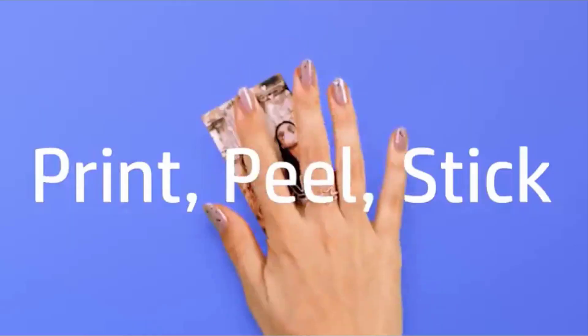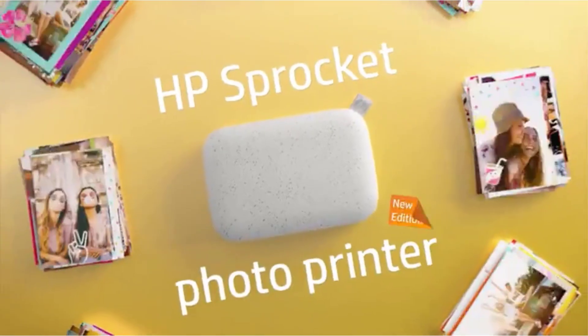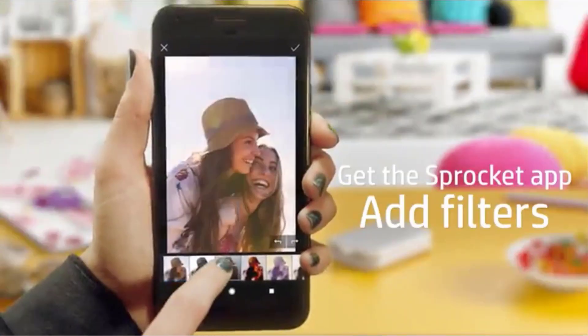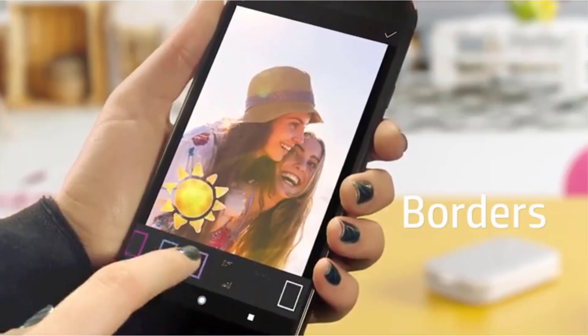Portable printers are growing in popularity for both leisure and business use, thanks to lower prices and technology that improves every year. For sharing snaps on the go, today's portable photo printers are highly versatile, able to print everything from sticky-backed labels to store-quality 4x6 prints.